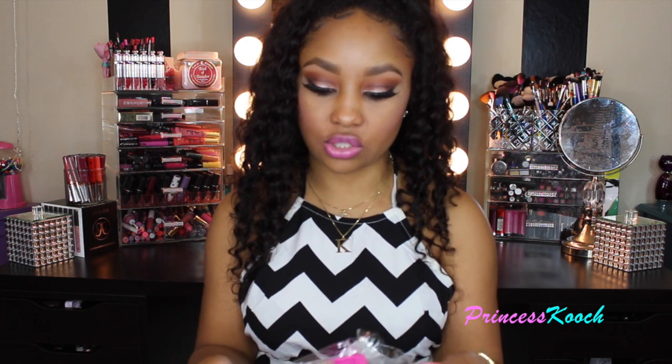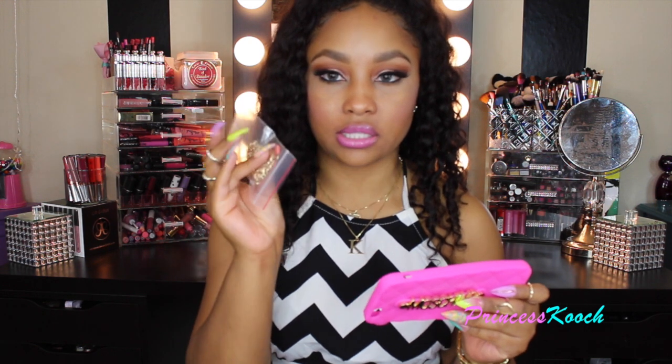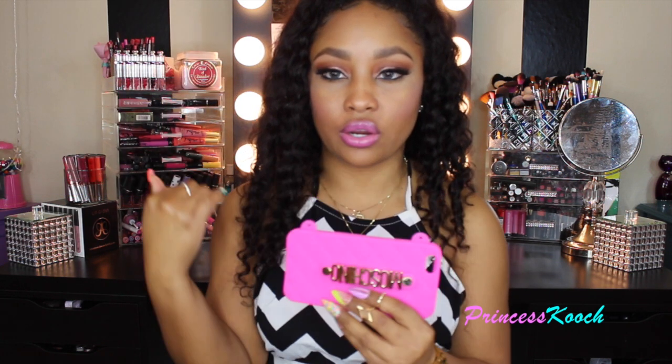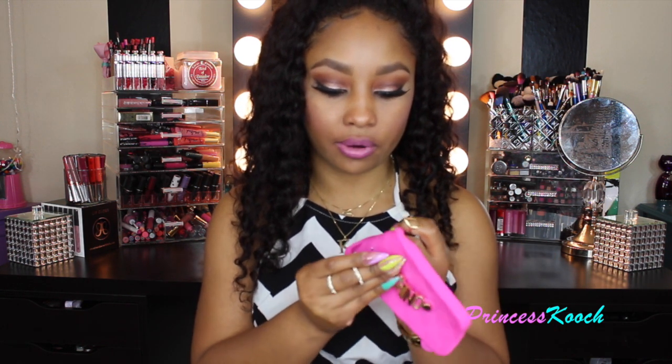This next Moschino case also has a chain strap — it's just a gold chain. You attach the chain here and wear it on your shoulder, though I think that's a bit weird because the Moschino logo would be upside down. I hadn't used this one yet and wasn't sure if you could flip the chain around.